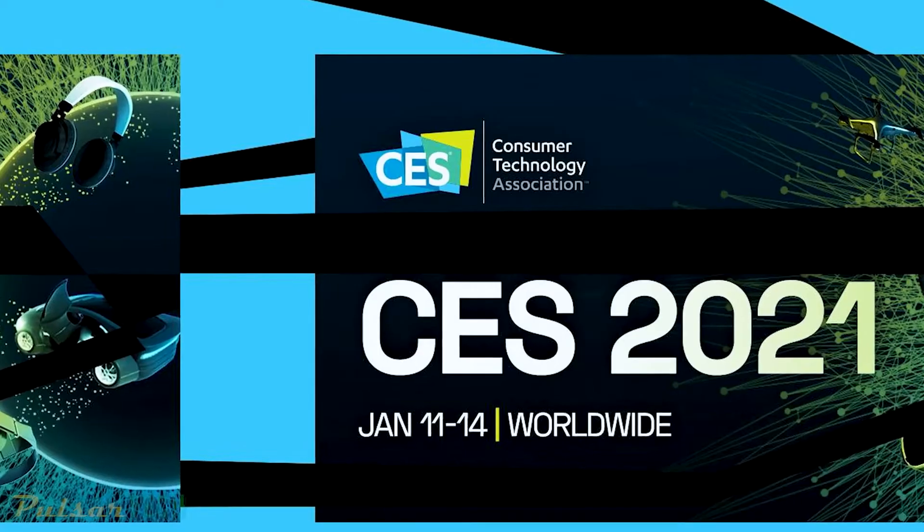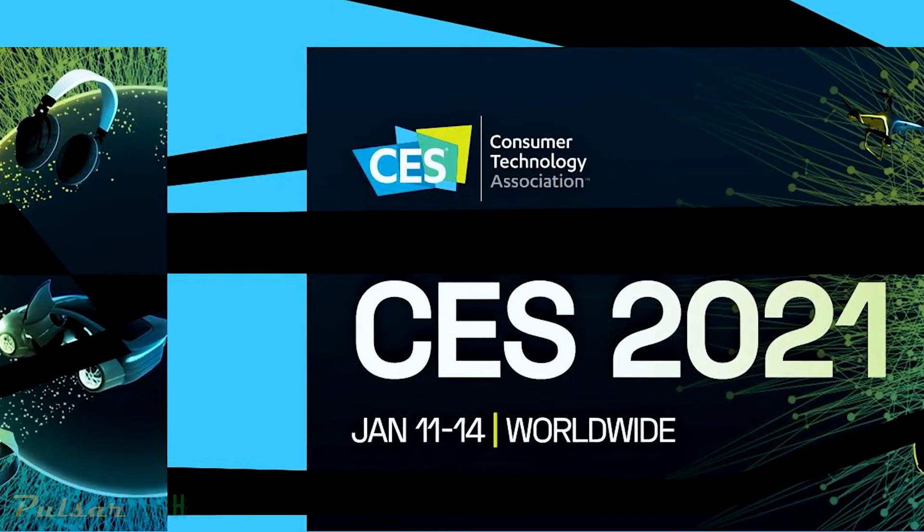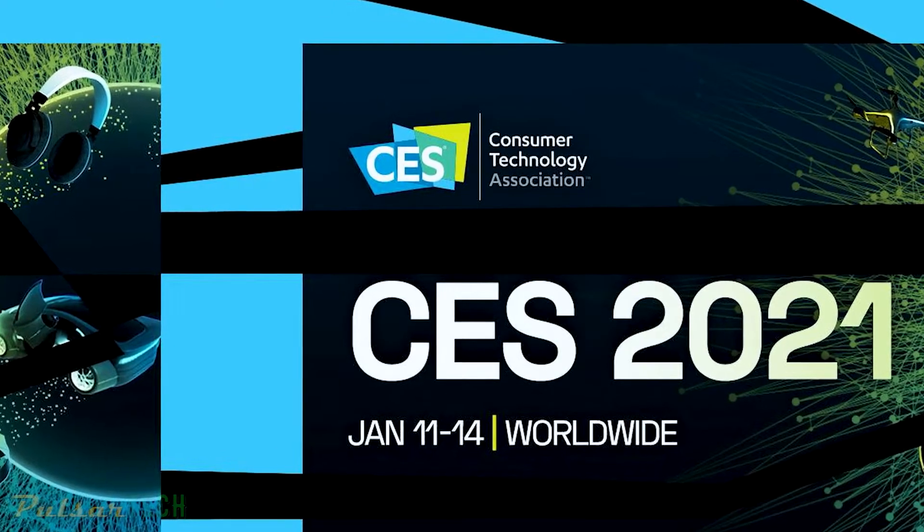What's up everyone, Pulsar Tech here. We're just a few hours away from the biggest showcase of tech in the world — CES 2021. It will be taking place from January 11 to the 14th, and it will be an all-digital event. Let's get to the biggest trends of the show.